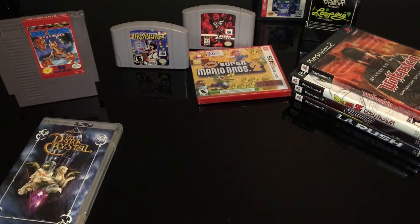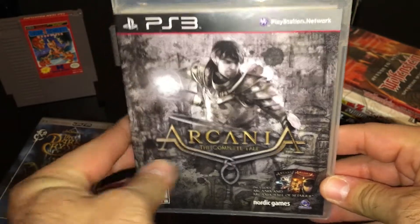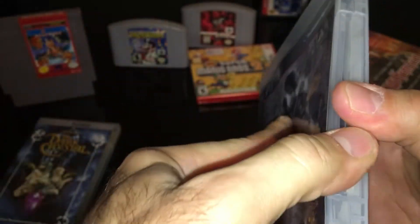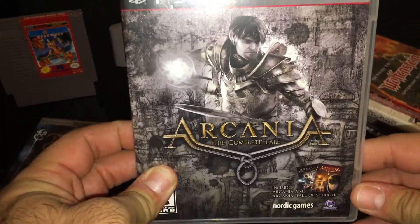PS3 — this one's worth, I don't know, about 20 bucks or so. I'm not quite sure what it's about, but I just picked it up basically based on the cover. It looked like it could be interesting.